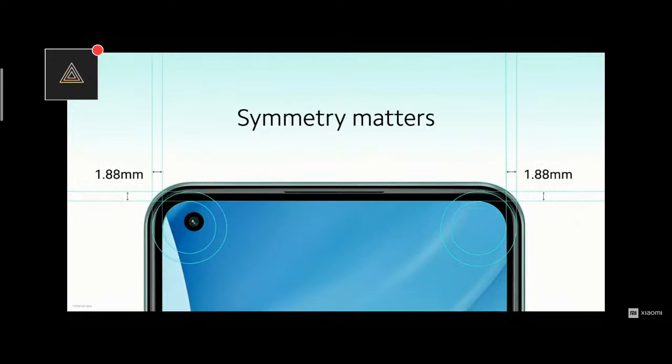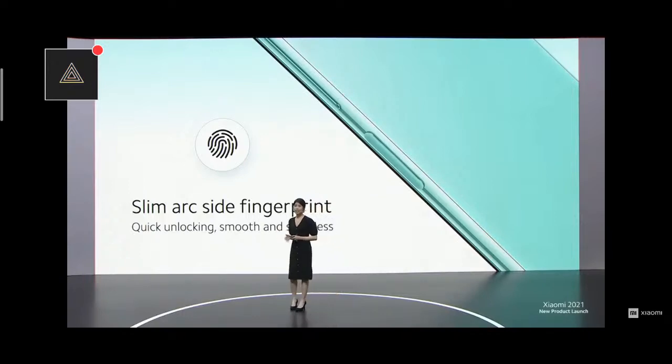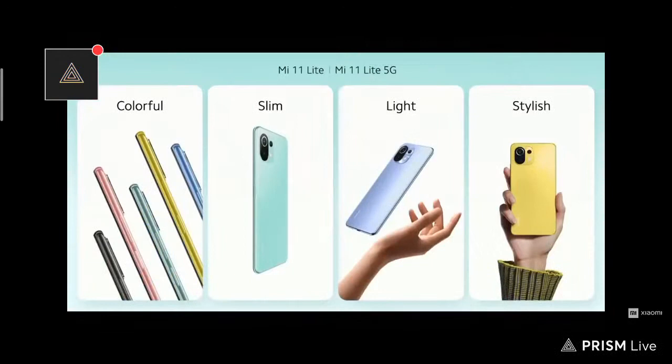With such a slim phone, you may think the camera bump must be relatively huge — but it's hardly there at all, at just 1.7mm from top to bottom. For designers and artists out there, we all know that symmetry is important for the right aesthetic. That is why Mi 11 Lite features slim, symmetrical bezels on the top and side. We're also including a side fingerprint sensor for fast and easy unlocking. At Xiaomi, every detail matters — the side button is also slightly curved so it feels more comfortable when unlocking. That's the Mi 11 Lite: colorful, slim, light, and of course, 2021.